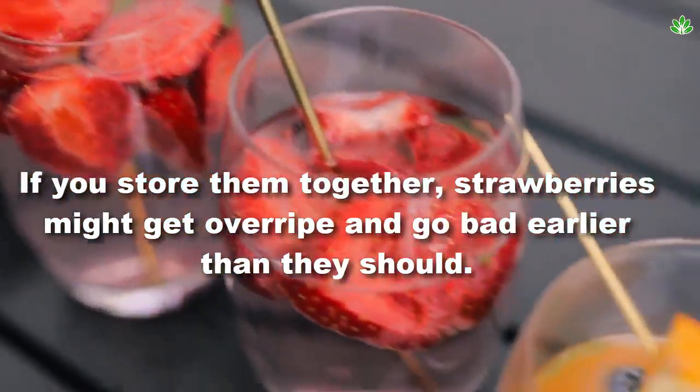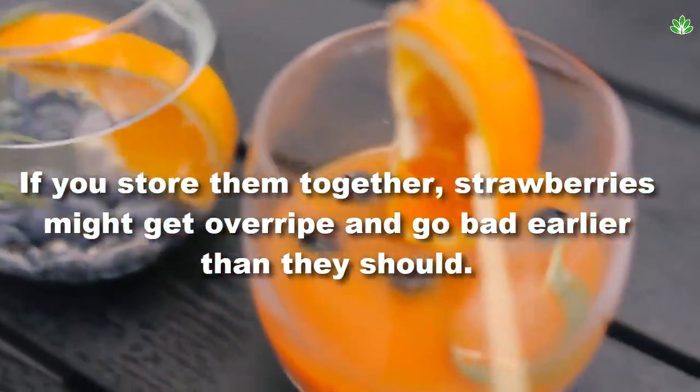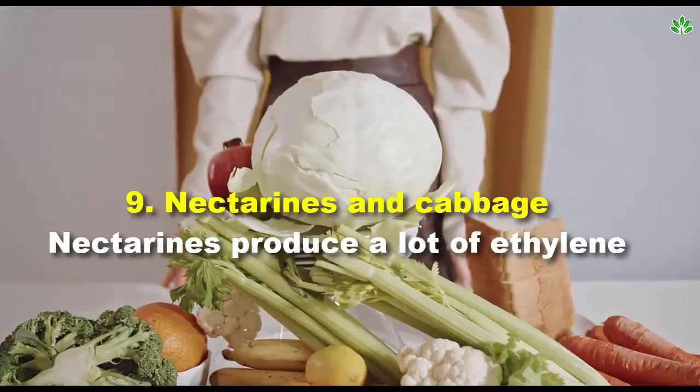Number 8: blueberries and strawberries. Blueberries are climacteric and emit ethylene, while strawberries are non-climacteric. If you store them together, strawberries might get overripe and go bad earlier than they should.